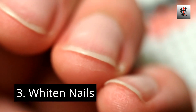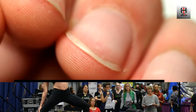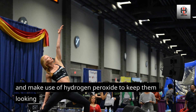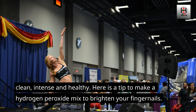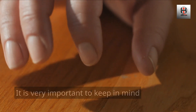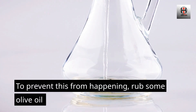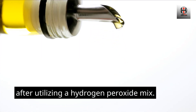Number 3: Whiten Nails. Like teeth, hydrogen peroxide can bleach your fingernails. Look after your fingernails and make use of hydrogen peroxide to keep them looking clean, bright, and healthy. It is very important to keep in mind that hydrogen peroxide can dry out your fingernails. To prevent this from happening, rub some olive oil or coconut oil on your nails after utilizing a hydrogen peroxide mix.